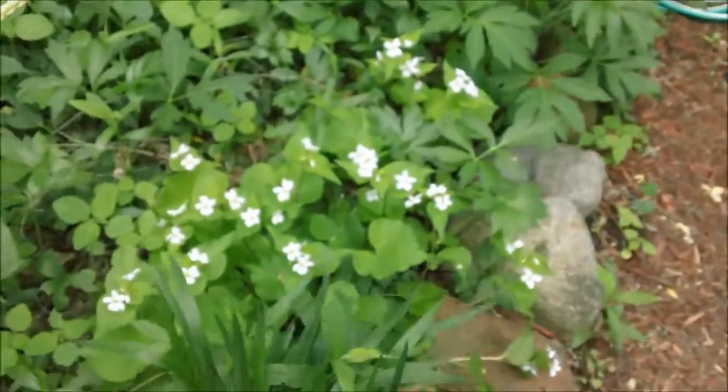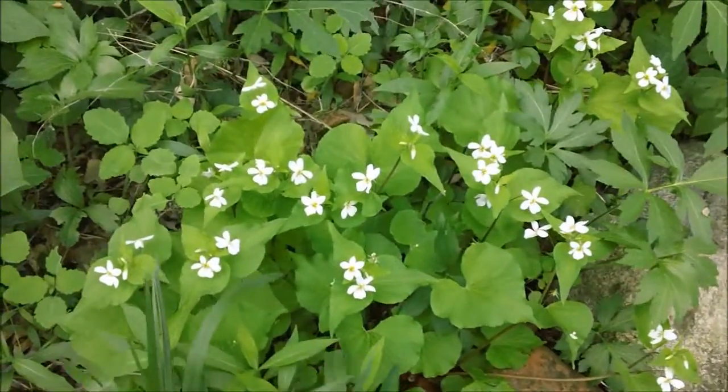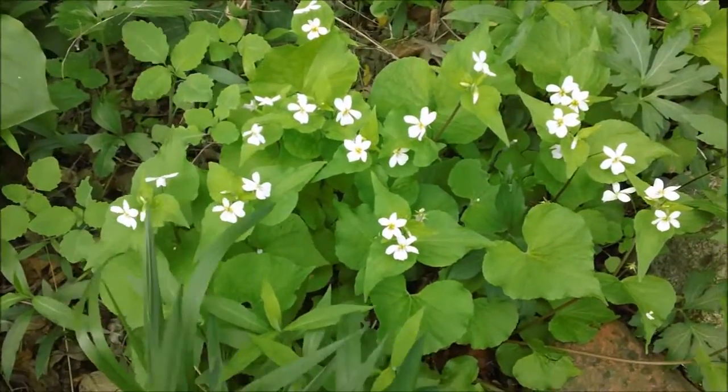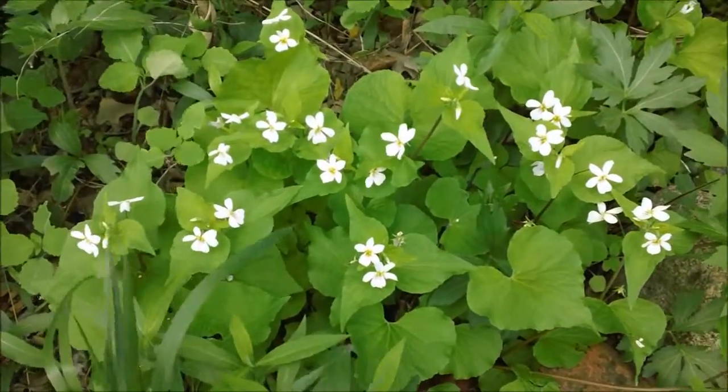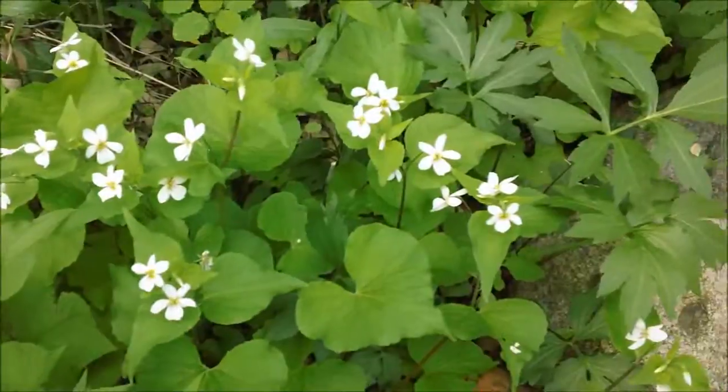There's a cluster of Canada Violets. I acquired these last year — they were growing in my neighbor's yard in his grass, and I asked him if I could dig them up and bring them over here. And this is what I got this year. They look really nice.